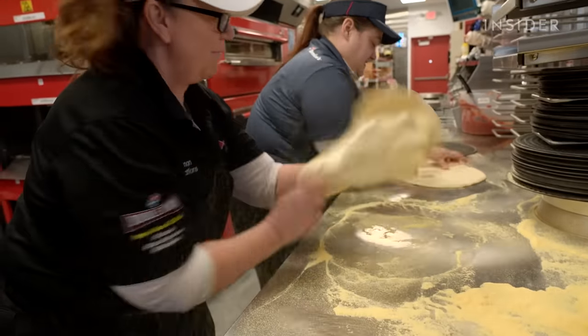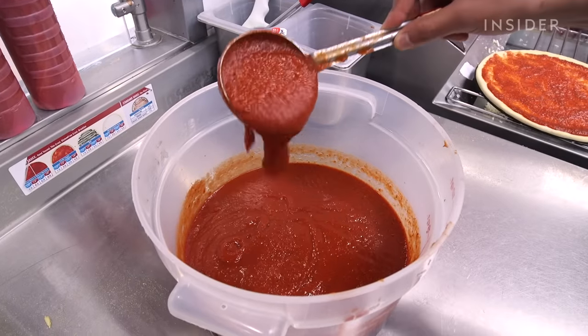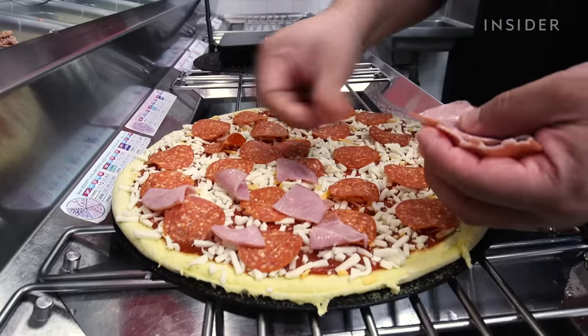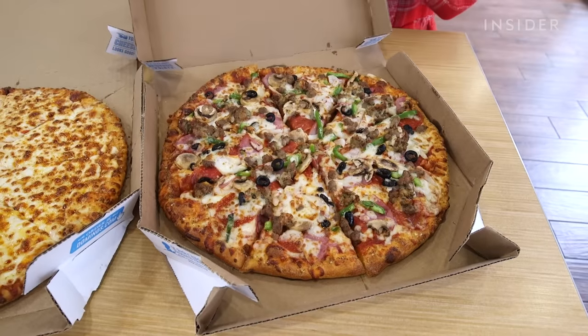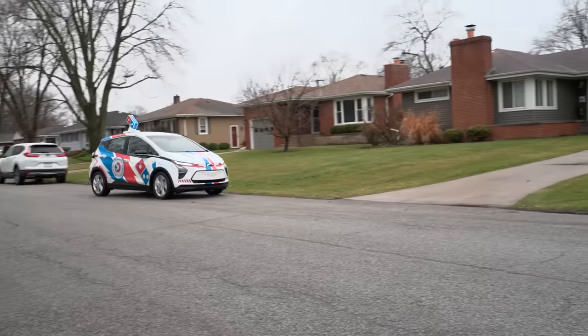Each year, Domino's slings out about a billion pizzas globally. They have been one of the most successful public companies since around 2009, 2010. The company can keep pizza cheap because it controls its entire supply chain, from dough making to delivery.